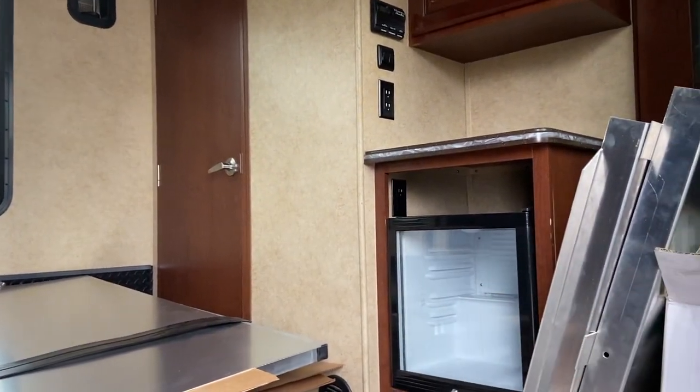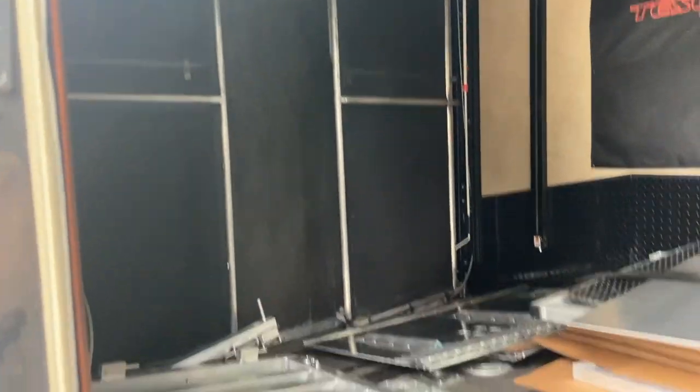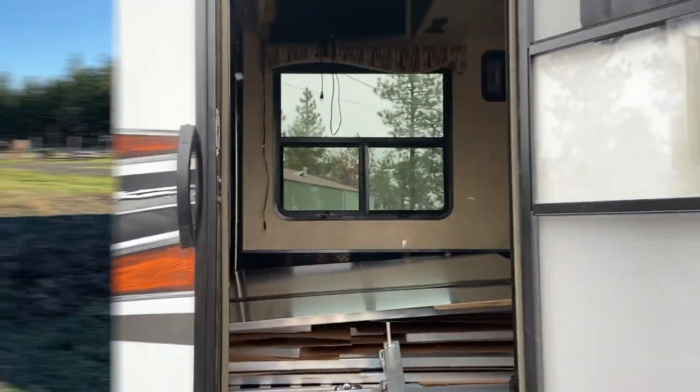There is a bathroom, there's a fridge, and this right here goes into the living area. But this is usually a toy hauler, and it's going to be a two-stall horse hauler here in a little bit. So I just had to show you guys before it's done.